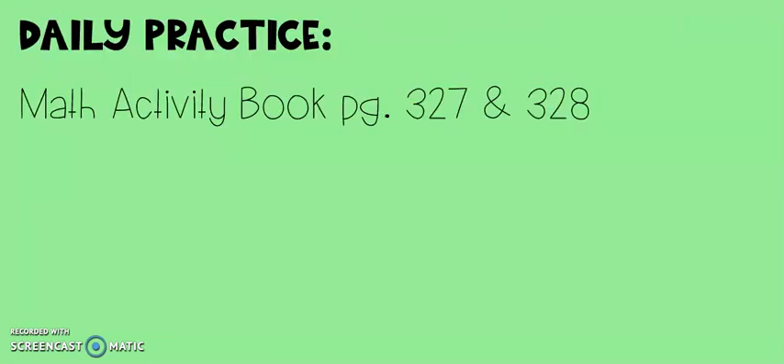Today for your practice, you're going to work in your math activity book on pages 327 and 328. After you're finished with these two pages, make sure you take a picture and send it to Ms. Debussy so that she can see your work to give you credit.